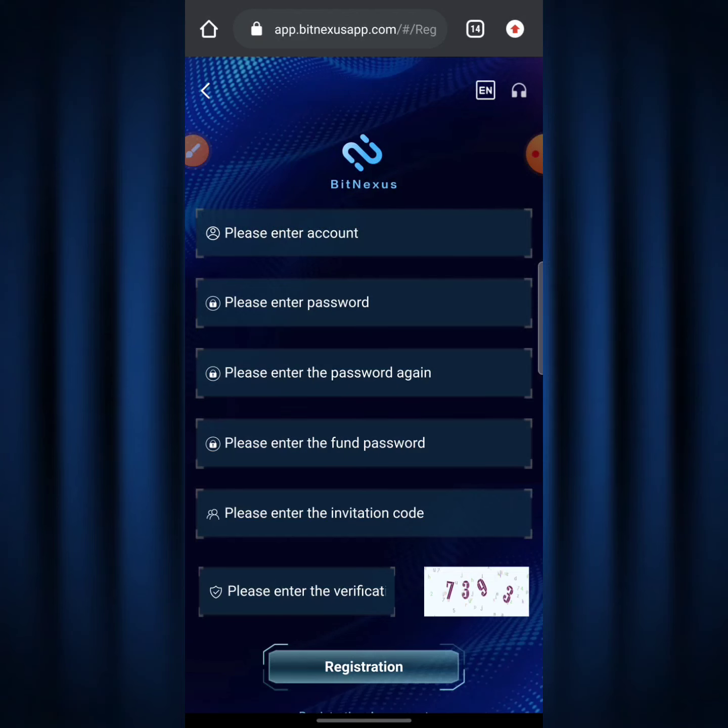When you hit that link it's going to bring you over to a page like this. The first column says 'Please enter account,' which means you should enter an account name — your name could be John, just type it in. Down below that says 'Please enter password,' so select a password you can remember and input it right there.